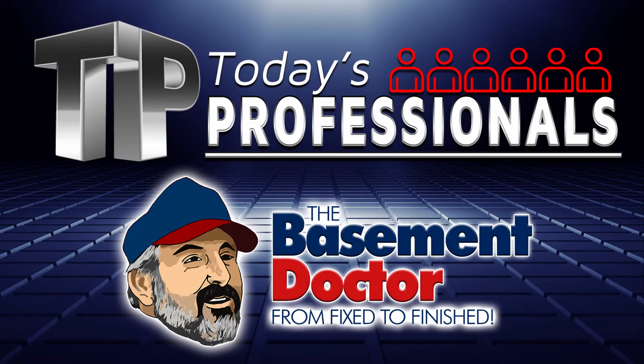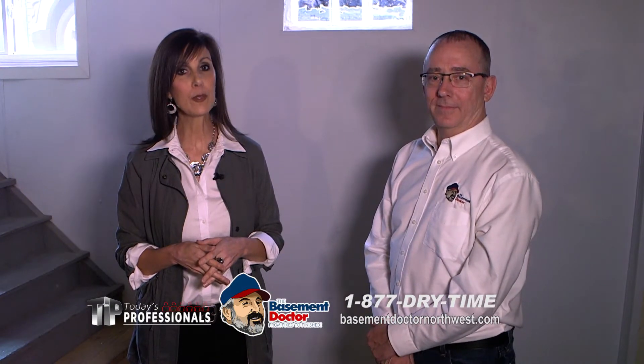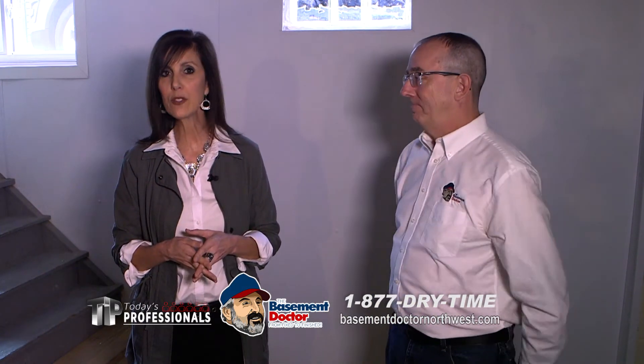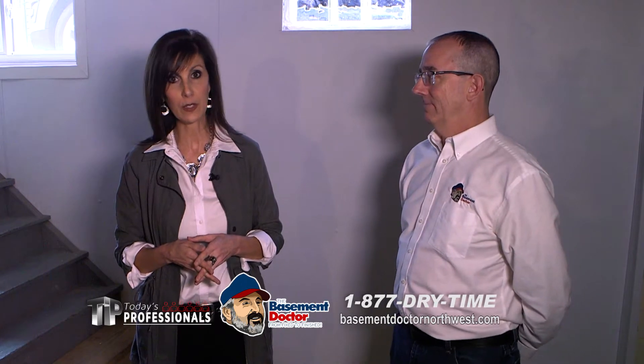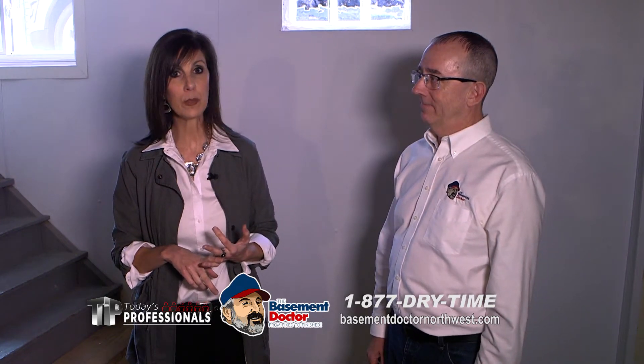Today's professional is brought to you by The Basement Doctor. Hi everyone, I'm back at one of Lima's most lovely 100-year-old homes. And if you've been watching over the last several weeks, you know that the homeowners here have had some real serious issues in their basement — things like seeping windows and walls, crumbling paint, and mold and mildew.